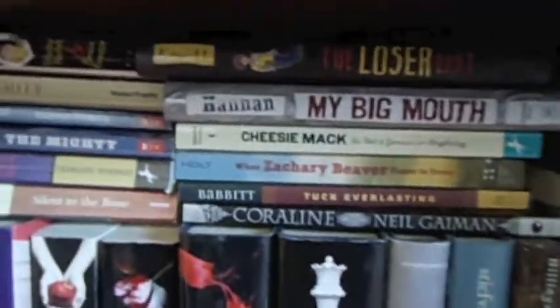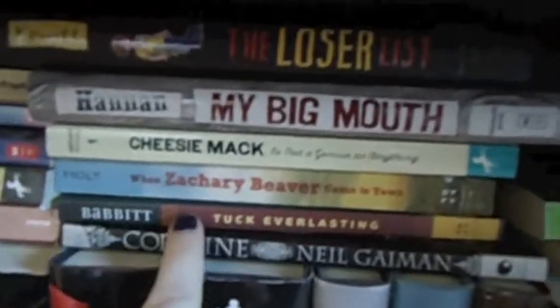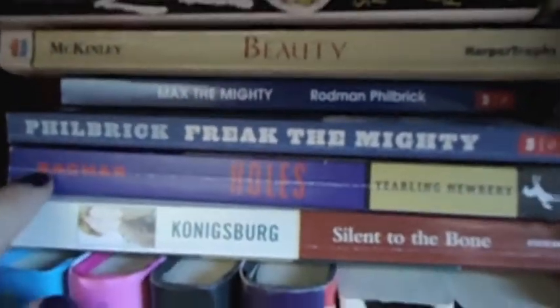Down in this area, we've got just a little middle grade shelf, because I'm not that into middle grade, but sometimes I have to read them for school — although some of these are amazing. Coraline, Tuck Everlasting, When Zachary Beaver Came to Town, Holes, Freak the Mighty and the sequel Max the Mighty — those are all really great middle grades if you want to get into that.